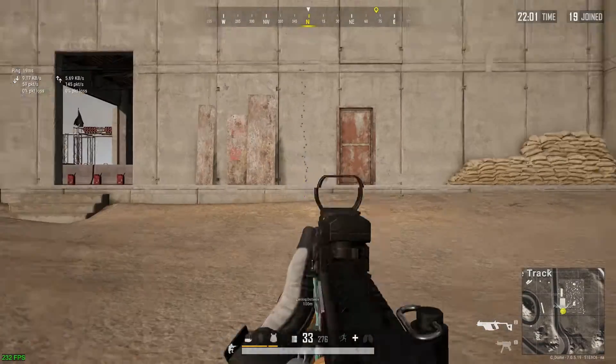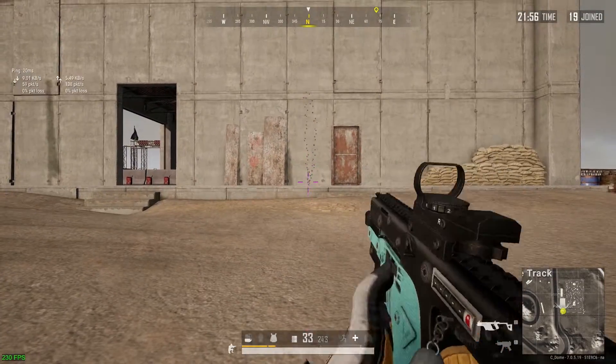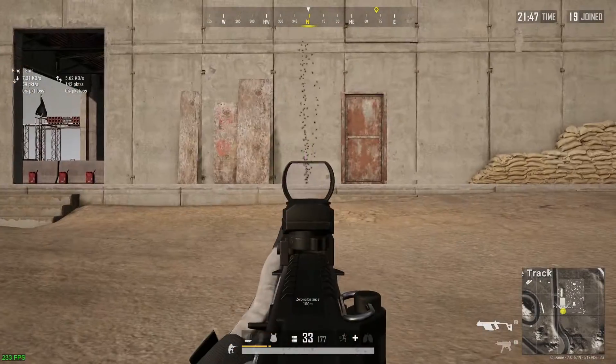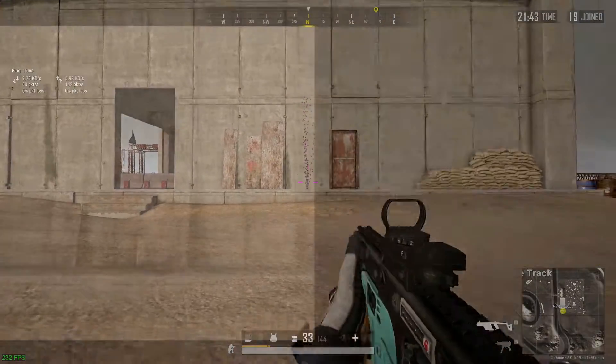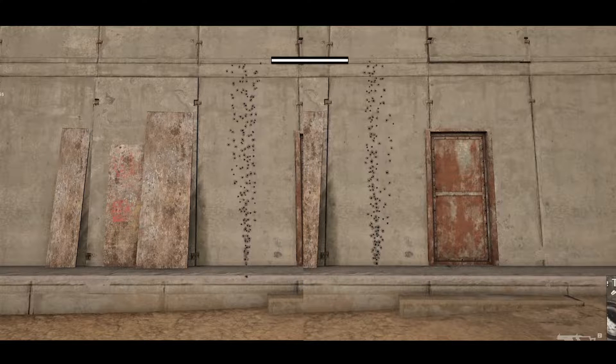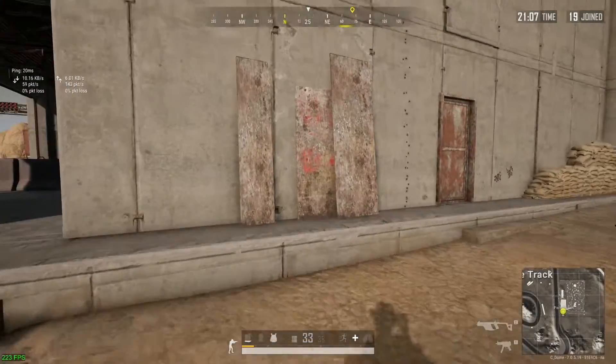After looking at the first full attachment spray, you can tell the MP5K actually has less horizontal recoil at first, but slowly and gradually increases the amount of horizontal recoil as the spray continues, whereas the Vector stays pretty consistent from beginning to the end of the magazine. One big difference to keep in mind is the MP5K is actually shooting an additional seven rounds in the magazine, yet it still reaches the same maximum height for the vertical recoil, meaning it has much better vertical recoil than the Vector.